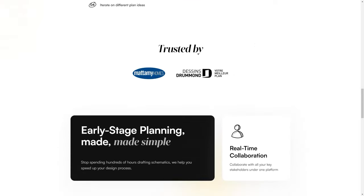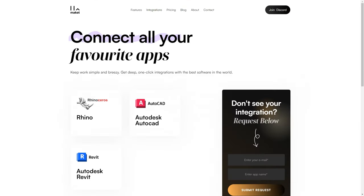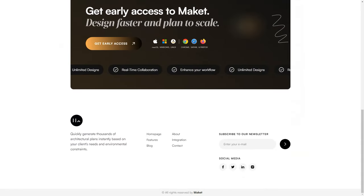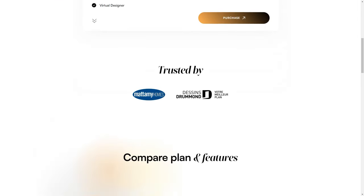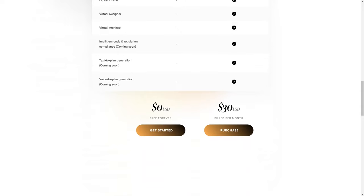Why not give MakeIt a try and see how it can help you achieve your goals? MakeIt is a game-changer in the architectural industry. If you're looking for a faster, more efficient way to create architectural plans, you need to check it out. It's available for both small and large teams and is sure to become an essential tool in your arsenal. So what are you waiting for? Give MakeIt a try today!